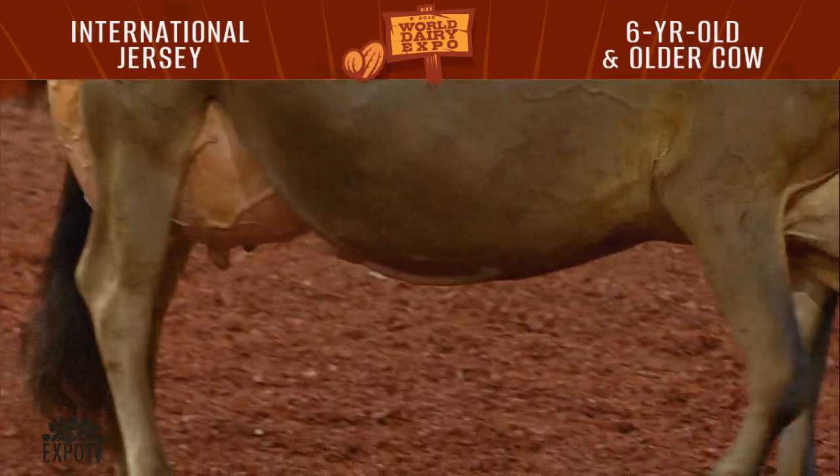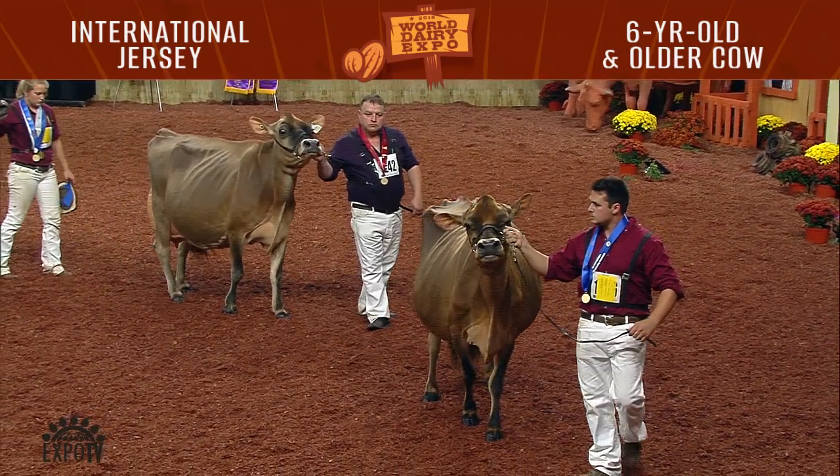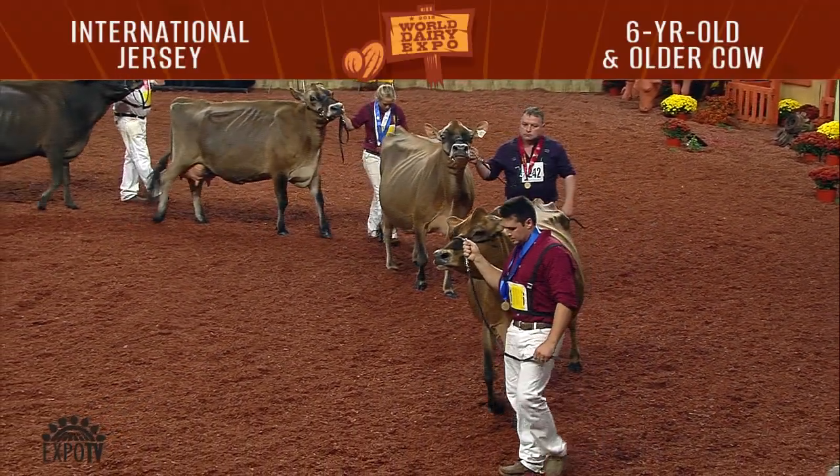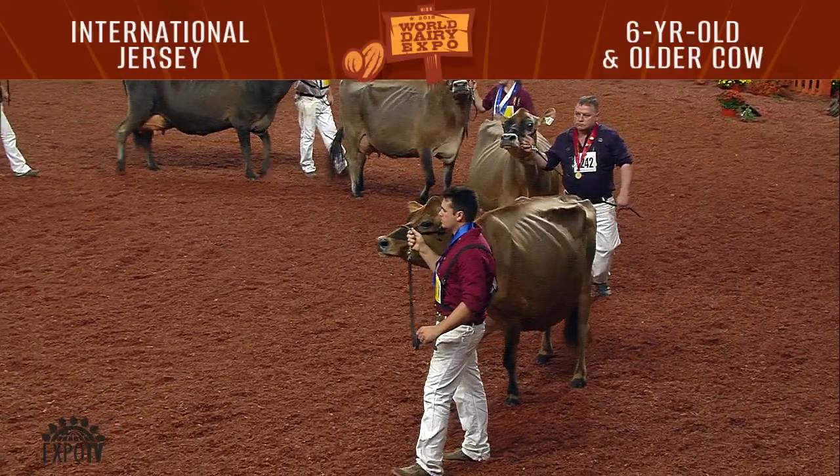She's longer, leaner in her head and neck. She's more crisp, more sharp above her chine. She's a cow when she's on the move. She carries herself much harder across her top from her chine, through her loin back to her rump bone, to go over this cow in second.